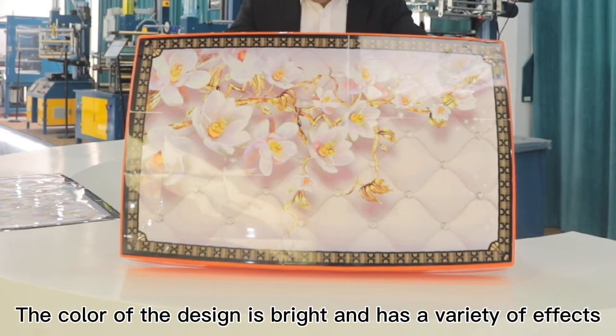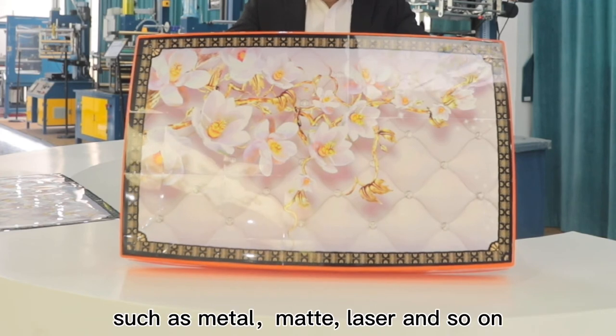The color of the design is bright and has a variety of effects such as matte, laser, and so on.